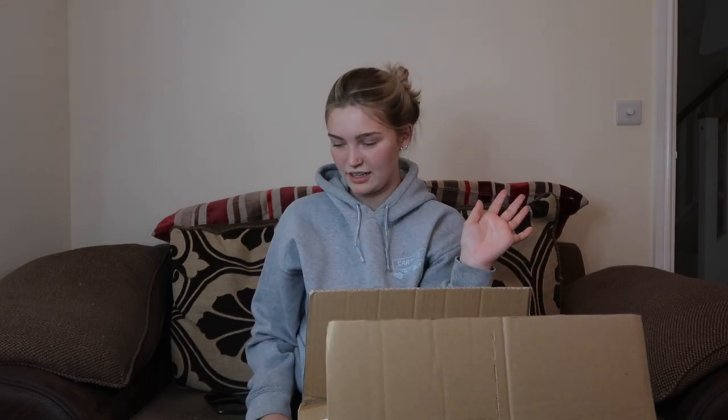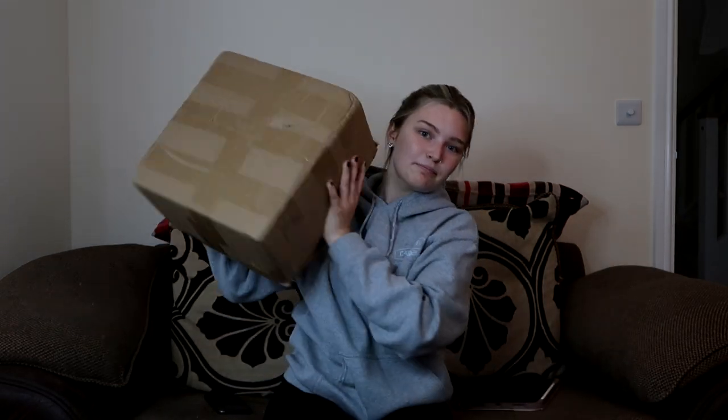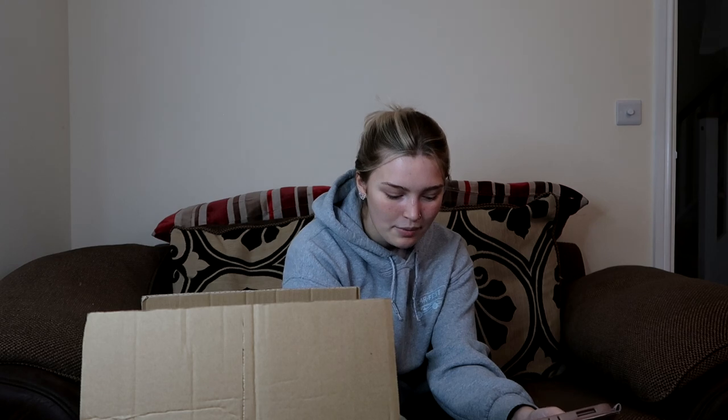Hey everyone, welcome back to my channel! I'm in a different place today because I'm filming a different kind of video — I'm very excited for this one. I thought I'd do it from the comfort of my sofa. I have this huge box here — I'm actually struggling to keep it closed, there's so many things in it.